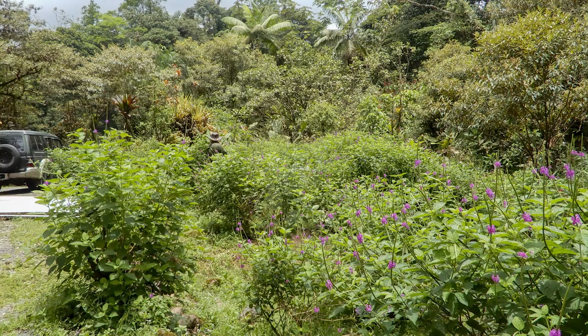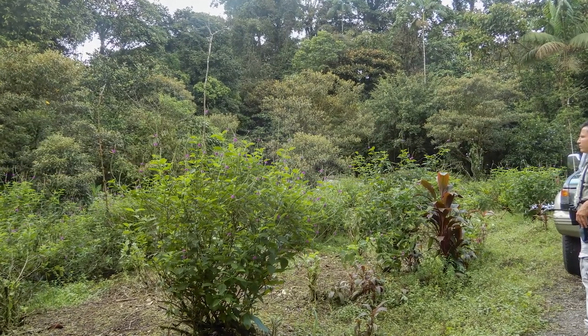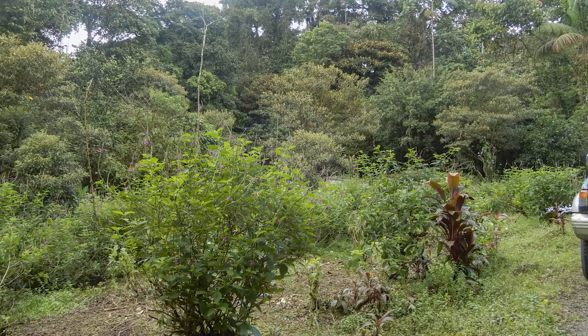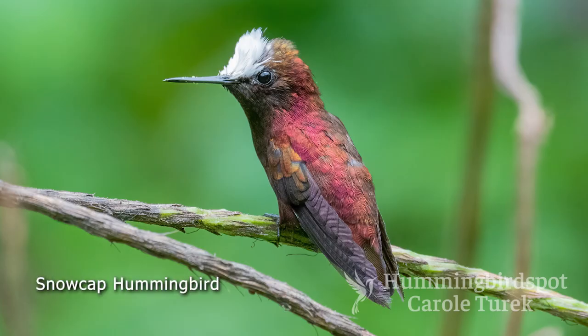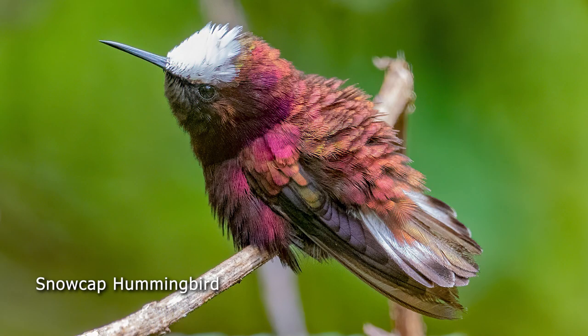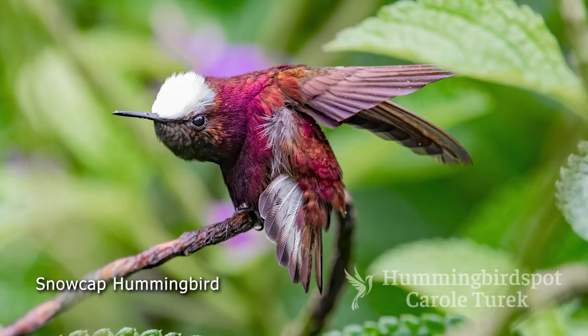The next morning after breakfast, we were headed toward the Selva Verde Lodge, but we stopped first at the El Tapir Reserve, also known as the Old Butterfly Garden on Route 32. This is one of the best places to find the snow-capped hummingbird. The snow-capped hummingbird was one of my main targets for the whole Costa Rica trip. There's no other hummingbird that looks anything like this. Its whole body is a deep reddish-purple, except for the tuft of bright white feathers on top of his head — it looks like freshly fallen snow, which is why it's called the snow-capped hummingbird.